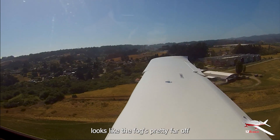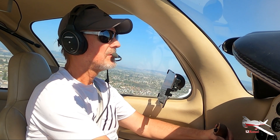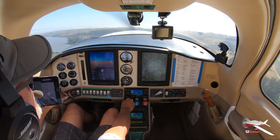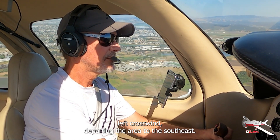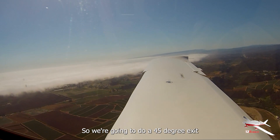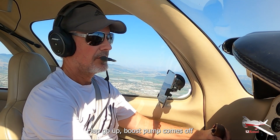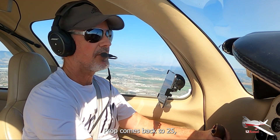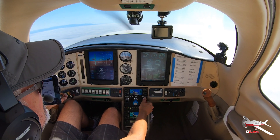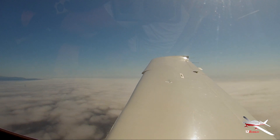Looks like the fog's pretty far off. I'm out at 105. There's the downwind traffic — Watsonville traffic, that's 5347 Hotel on left downwind, 2-0, Watsonville. Watsonville traffic, Columbia 6512 Romeo, left crosswind departing the area to the southeast, Watsonville. We're going to do a 45-degree exit. Flaps go up, boost pump comes off. Power stays in. Prop comes back to 25.